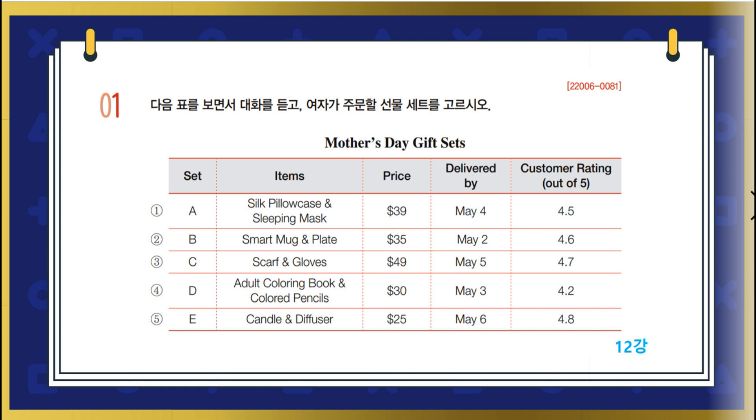Dad, please come help me. Okay, what's up? I want to buy Mom a Mother's Day present from this online store, but I don't know which of these five gift sets to choose. All of them look nice, but I don't think your mom would use this silk pillowcase and sleeping mask. That's good to know. I'll buy one of these four sets then.